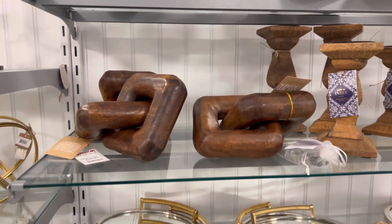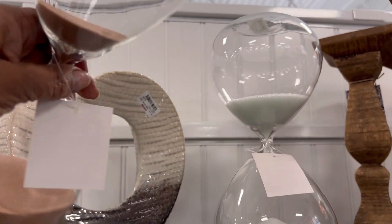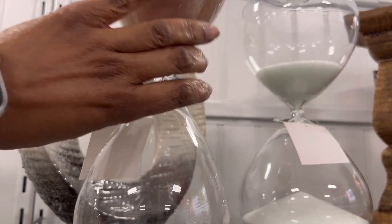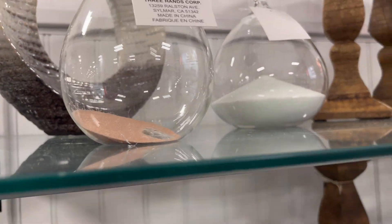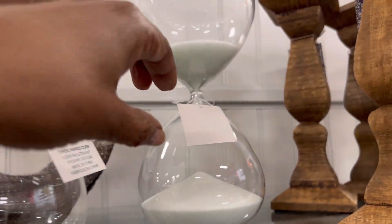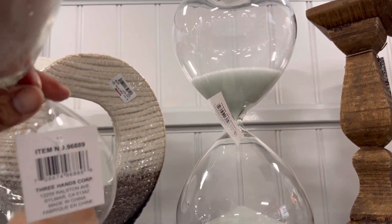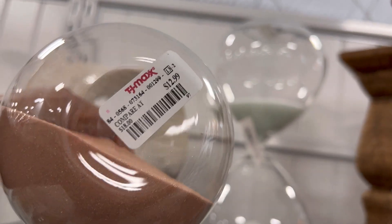Oh look at this — an hourglass. How much is that? What's the price? $12.99.